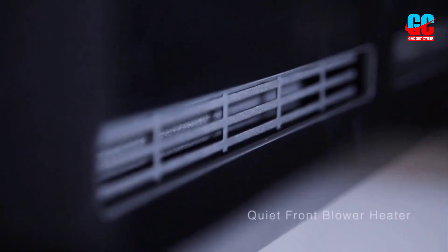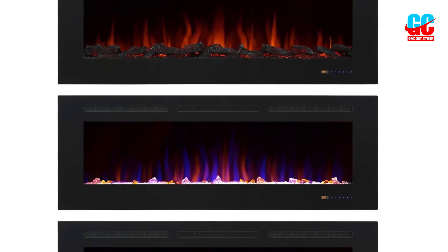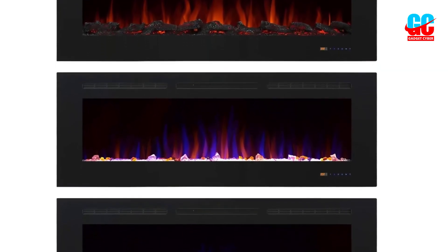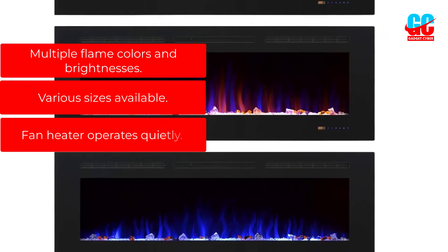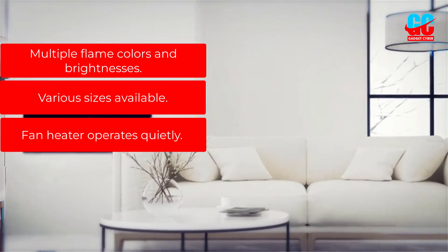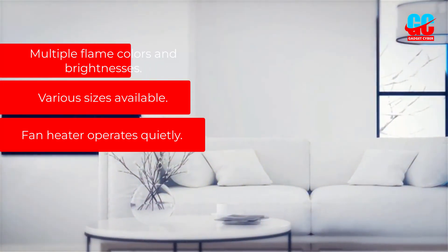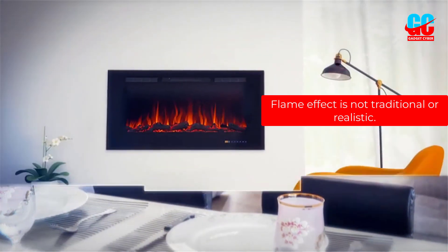Decorative logs and crystals create the look of burning embers. The metal and tempered glass electric fireplace comes in 10 different sizes to suit many different spaces. Pros: multiple flame colors and brightnesses, various sizes available, fan heater operates quietly. Cons: the flame effect is not traditional or realistic.